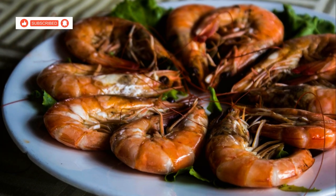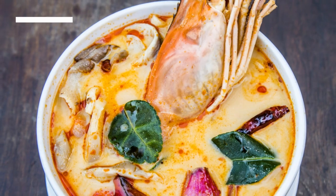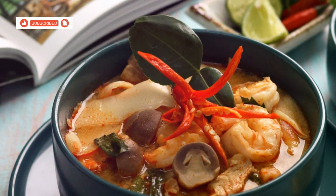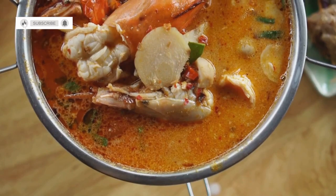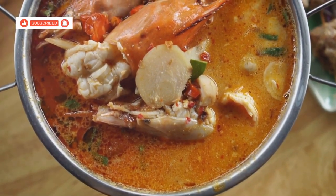And the shrimp — oh, the shrimp — they're cooked to perfection. Plump, juicy and infused with all the amazing flavours of the broth. The vibrant colours, the intoxicating aroma and the explosion of flavours all come together to create an unforgettable culinary experience. Whether you're feeling under the weather or simply craving a bowl of pure comfort food, Tom Yam Gung is the answer.